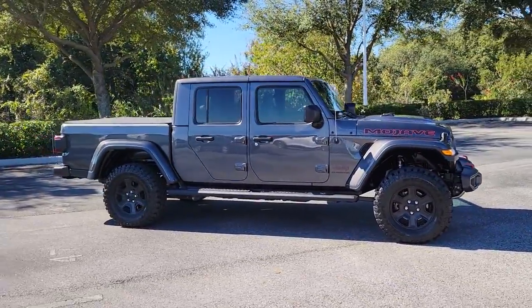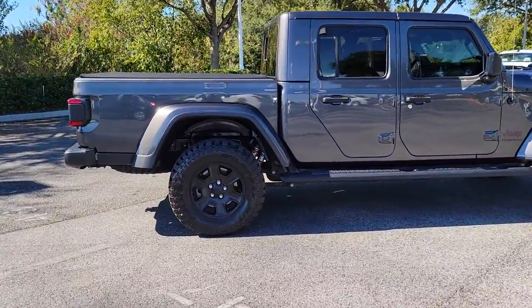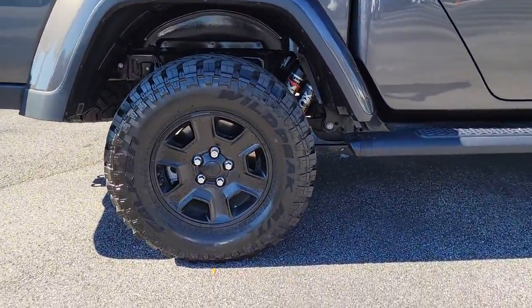Enjoy the view of this 2020 Jeep Gladiator. With less than 20,000 miles on the odometer, this vehicle provides excellent value.